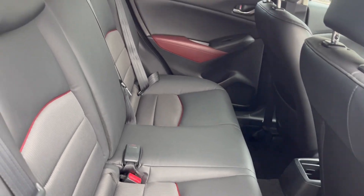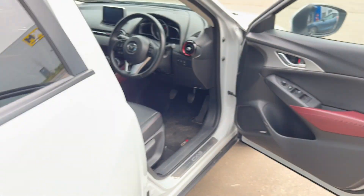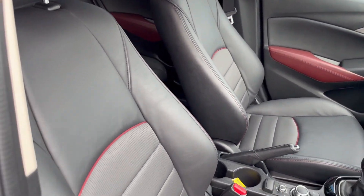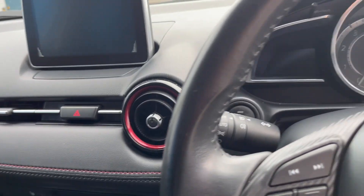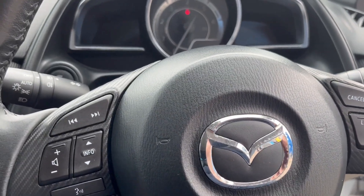The half-leather interior is all in lovely condition. It has electric windows, electric mirrors, and a little bit of red stitch piping throughout the interior. It's also got lane assist, cruise control, and a multifunction steering wheel.